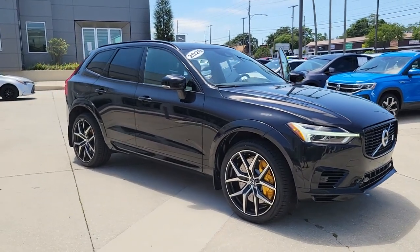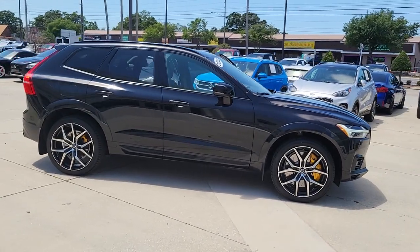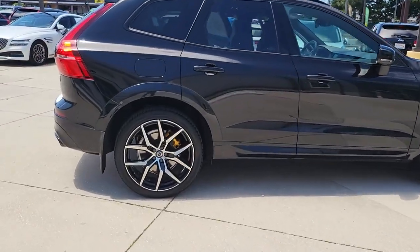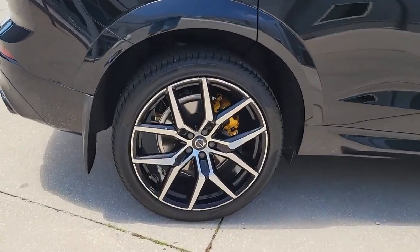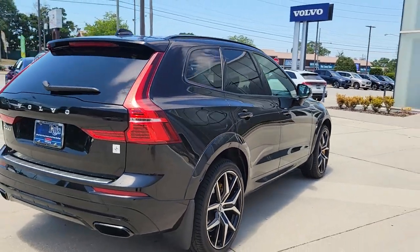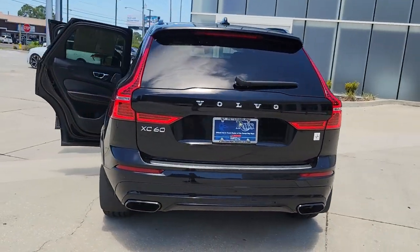Your next car could be the 2020 Volvo XC60. With less than 35,000 miles on the odometer, this vehicle provides excellent value. This meticulously crafted XC60 delivers refined comfort and industry-leading safety features wrapped in sleek, contemporary style. All you need to do is relax and enjoy the ride.